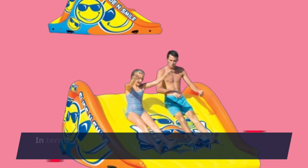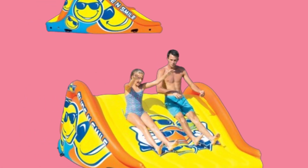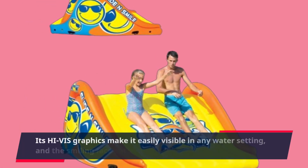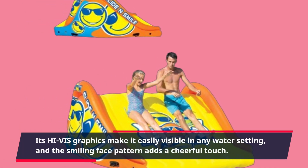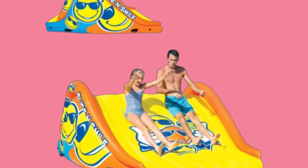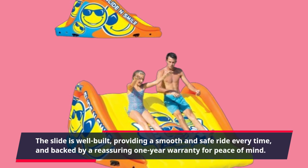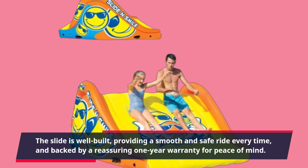In terms of performance, the WOW Sports Slide and Smile doesn't disappoint. Its high-vis graphics make it easily visible in any water setting, and the smiling face pattern adds a cheerful touch. The slide is well-built, providing a smooth and safe ride every time, and backed by a reassuring 1-year warranty for peace of mind.